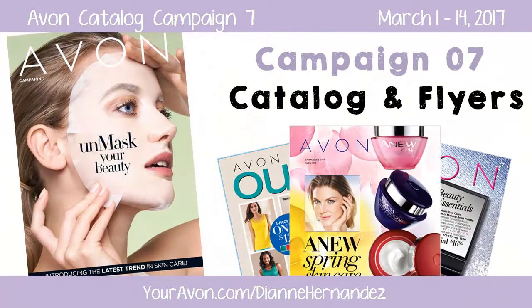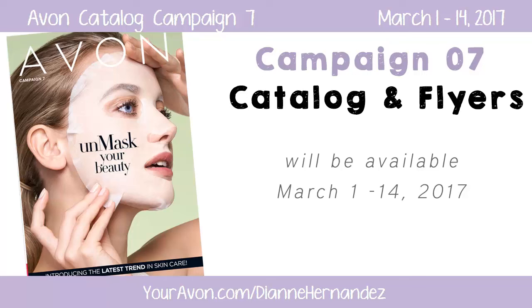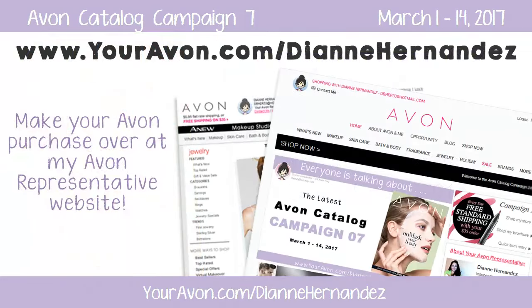Okay beauties, that's it for today's highlights. Now head on over to my Avon eStore to take a look at the rest of the catalog and shop the Avon sales. Campaign 7 will be available March 1st through March 14th, 2017. All items presented in this video as well as all items in the entire Avon catalog can be purchased through my Avon representative website.